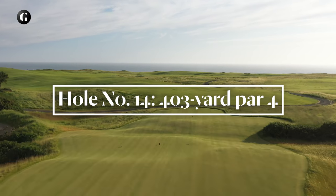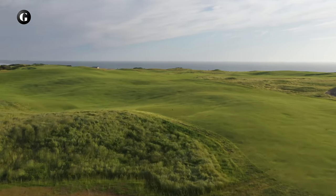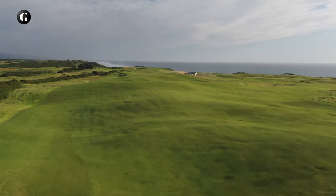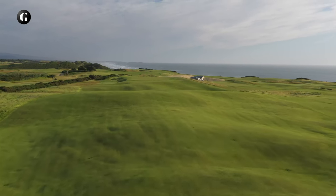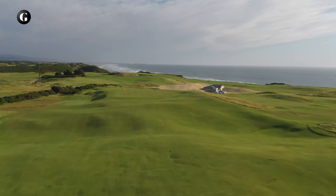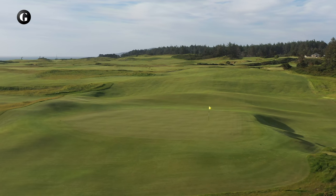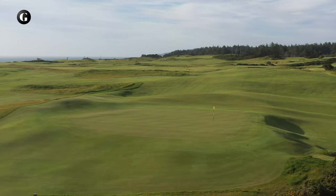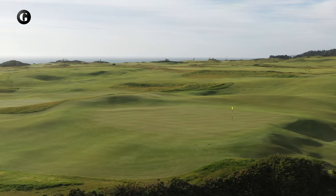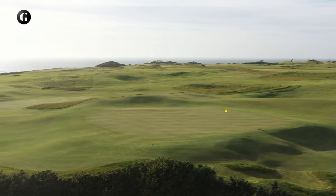Fourteen is a mid-length par 4 that plays from a pedestal tee in the quarry over a large natural hill to a mostly hidden fairway. Shorter hitters should know they have room to play their tee shots right at the hill. Once over the crest, the golfer gets a view of the green, the 15th — yet another gift from the original Sheep Ranch — and the ocean in the distance. Of all the spectacular holes at the Sheep Ranch, this old-world, quirky hole could well be my personal favorite.